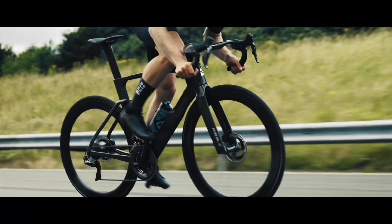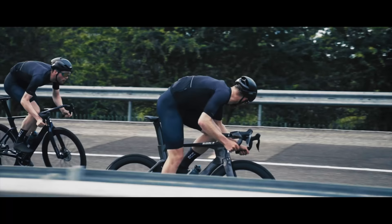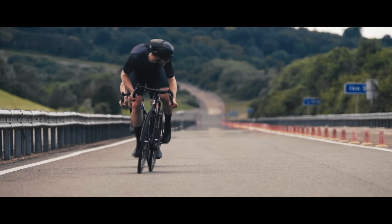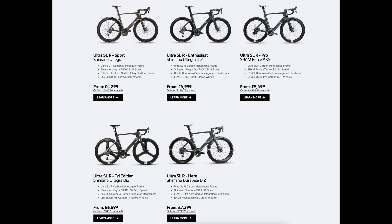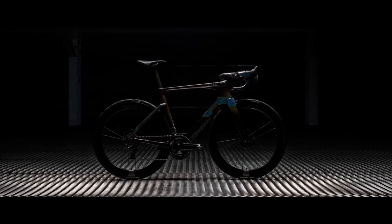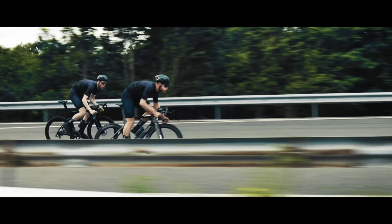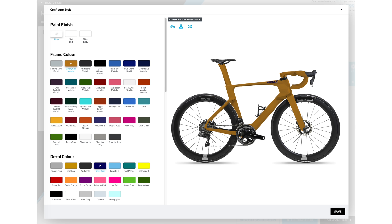Frame weight for this full carbon frame and fork is available in two versions: 1,200 grams for the cheaper version and just over 1,000 grams for the more expensive version. Prices for a full-built bike start from just over £3,000 and go up to just over £7,000. Their prices are really, really attractive — you're getting a cutting-edge frame that's clearly been a big investment for this small to mid-sized company, and prices are quite a bit lower than the likes of Specialized, Trek, and Cannondale. You can also customize your specification on their bike builder on the website and even opt for a custom paint finish.